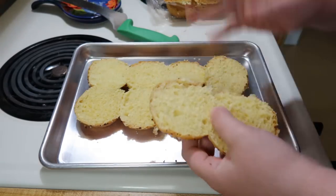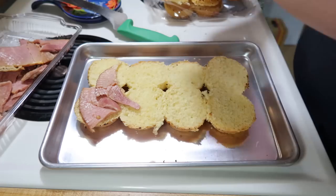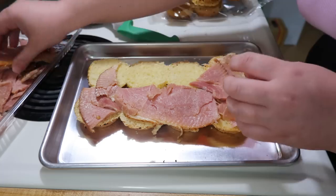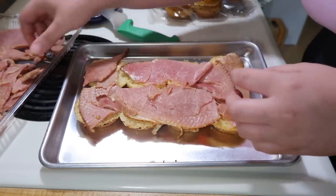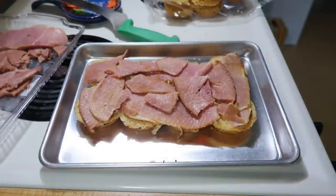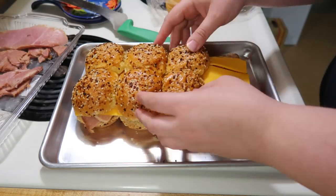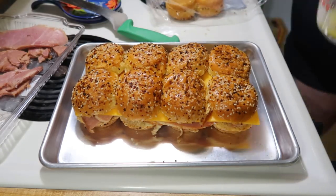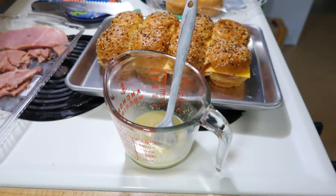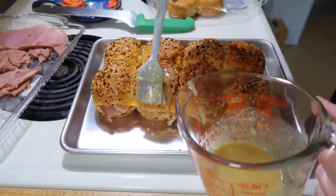I put the rolls cut in half on the bottom of the pan and started layering on some ham — either from Christmas or Thanksgiving that had been in the freezer and thawed in the fridge all day. I piled on a bunch of that, then added some cheddar cheese, put the top buns back on. Since these rolls already had everything seasoning, I just brushed them with butter, some Dijon mustard, and a little Worcestershire sauce, then covered them with foil and put them in the oven at 350° for about 30 minutes.